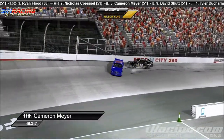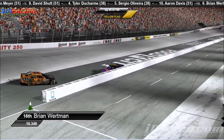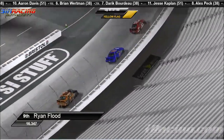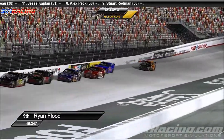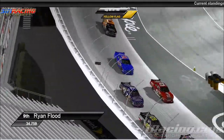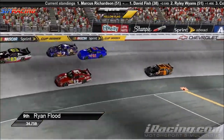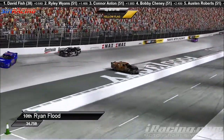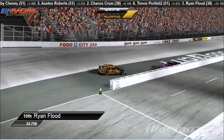It looks like the 21 of Cameron Meyer was involved. Aaron Davis piles it in there, Brian Wirtman is involved, and the number 98 of Ryan Flood is involved. Let's head back and take a look at the instant replay. You can see here comes the 21 car — looks like the 21 car, might have been an innocent bystander. The seven car of Trevor Pretelli gets loose, the 21 gets collected, comes right down across the nose of the 98. Brian Wirtman slides in because he's on the brakes trying to check up for the accident in front of him.